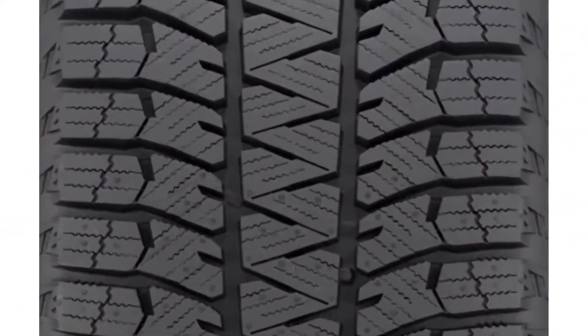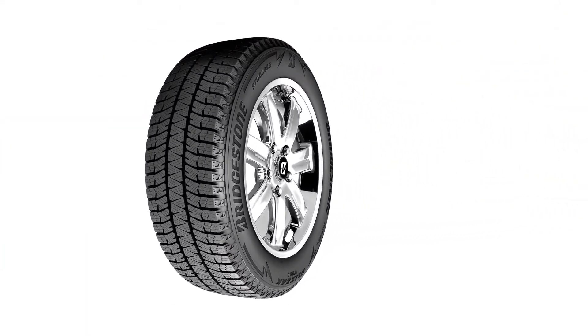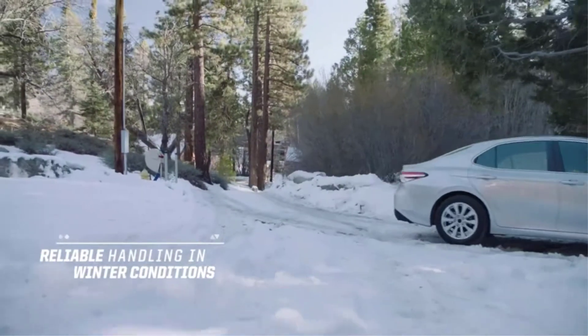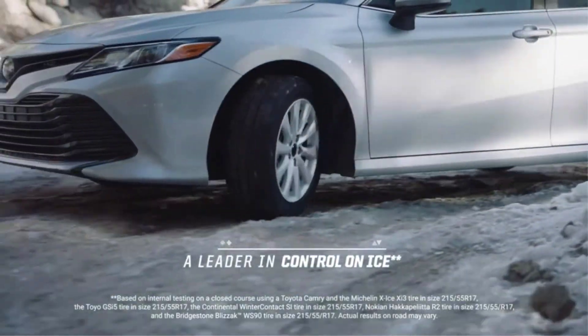When it comes to balancing price and performance, Blizzaks are legendary. Bridgestone updated the WS90 with a new tread pattern that increases the contact area of the tire and provides more block stiffness for better durability. Bridgestone's unique NanoProTech multi-cell hydrophilic compound wicks water off the road while microscopic bite particles blended into the rubber dig into icy surfaces.